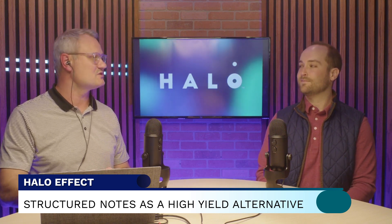I'm joined today by Denny O'Malley, one of the paper's authors. Can you walk us through how notes may be able to produce a similar yield, but at times offer a better risk-adjusted result?